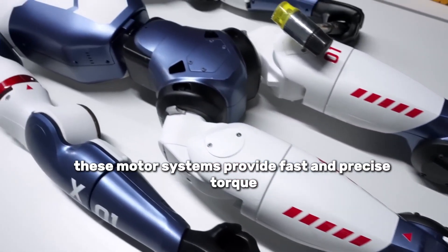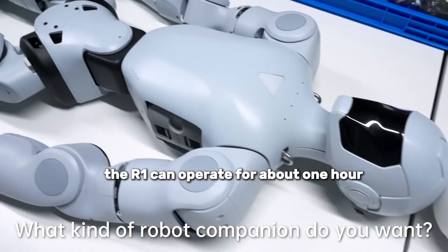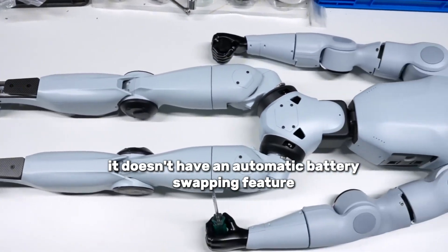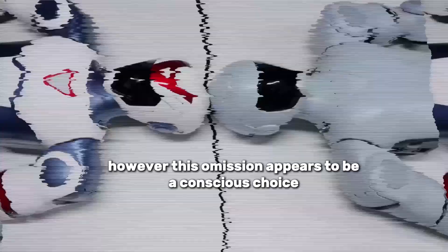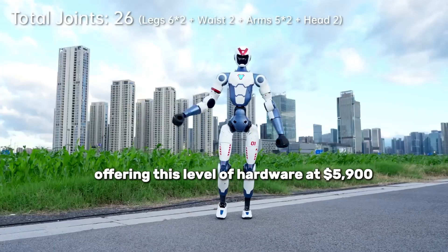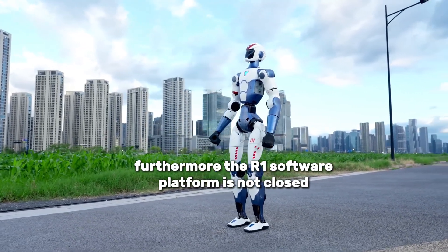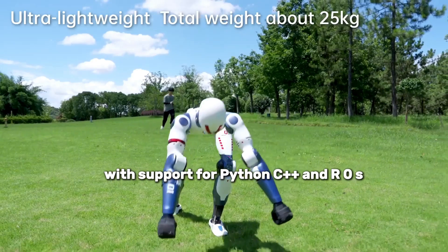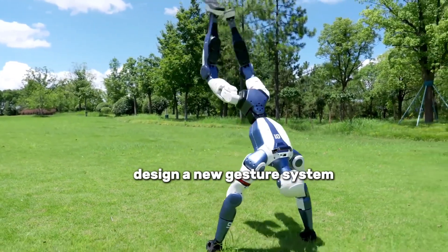This level of agility is made possible thanks to Unitree's custom-developed direct-drive actuators, which provide fast and precise torque control without energy loss. The R1 can operate for about one hour on a single charge and recharges quickly. Manual charging is required, as it doesn't have an automatic battery swapping feature — an omission that appears to be a conscious choice to maintain core functionality without compromising on price. The R1 software platform is not closed; it comes with a fully open SDK supporting Python, C++, and ROS. You can develop object recognition applications or design a new gesture system.